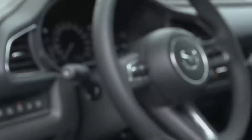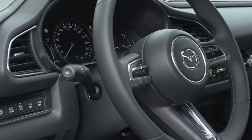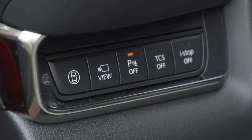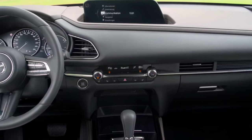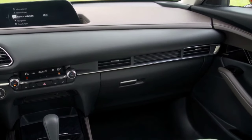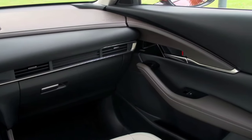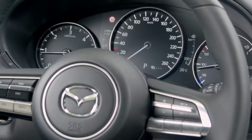All CX-30 models feature standard all-wheel drive with either the 2.5L naturally aspirated four-cylinder or a turbocharged version producing 256 hp and 320 lb-ft of torque. However, achieving that output requires 93 octane gasoline. On lower fuel grades, power drops to 227 hp and 310 lb-ft of twist.